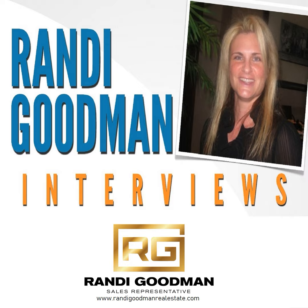It's Randy Goodman here from Harvey Callis Real Estate, and I am super excited to be interviewing John Himelfarb, who is the COO of Innovative Growers Equipment Canada. I can't wait to hear all about that. Thanks for being with me. My pleasure.